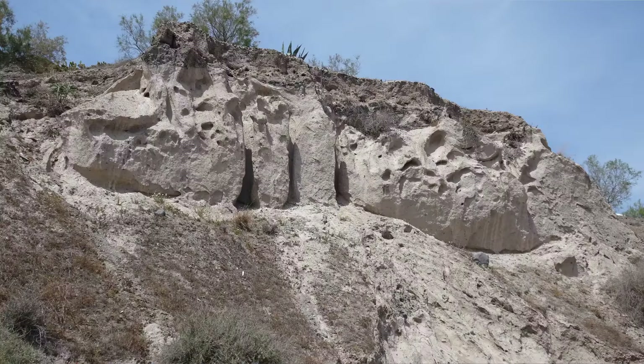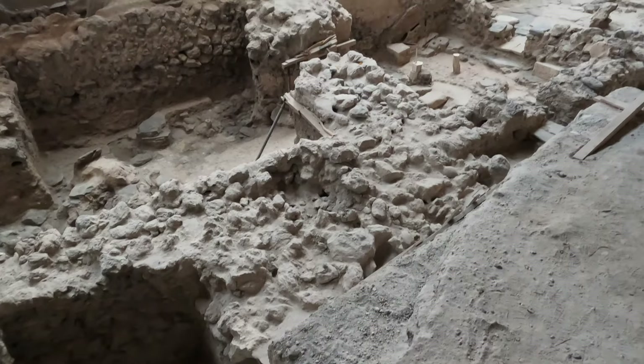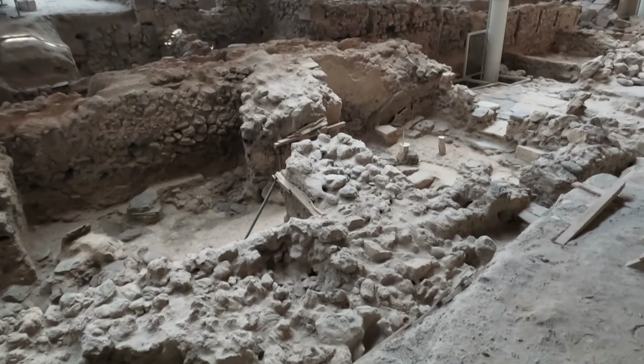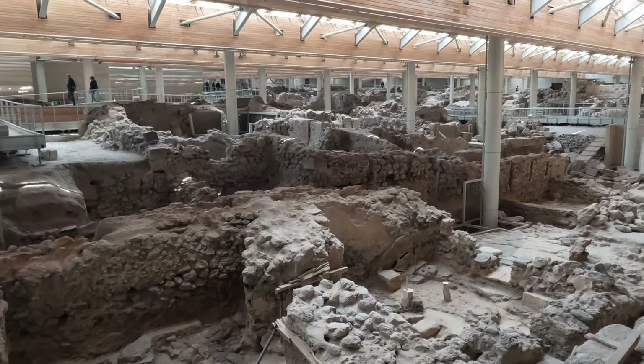This part of Santorini ended up completely covered with pumice meters deep, and that's why years later when people were digging up the pumice to sell it, that's how they discovered the site. And what a sight they found — the ruins of an ancient Minoan city, now called Akrotiri.